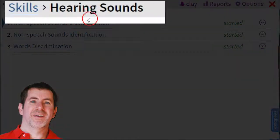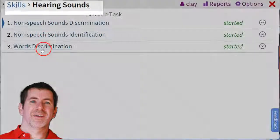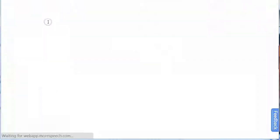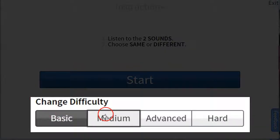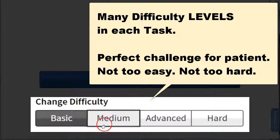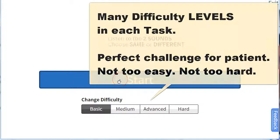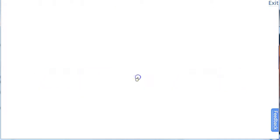So now we're in the hearing sounds skill area, and it lists all the tasks available. We'll go ahead and pick an easy task. There are multiple levels or lessons at different difficulties, and you can choose a different difficulty level. I'm going to stick with the basic, and you can see the instructions up here.